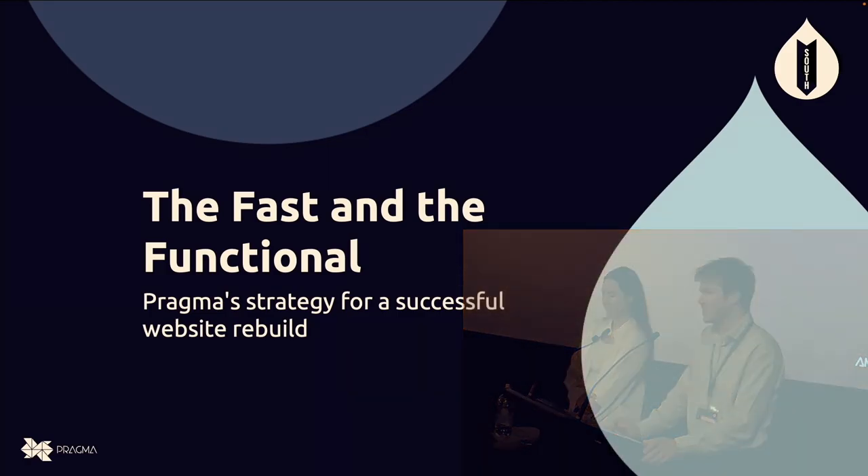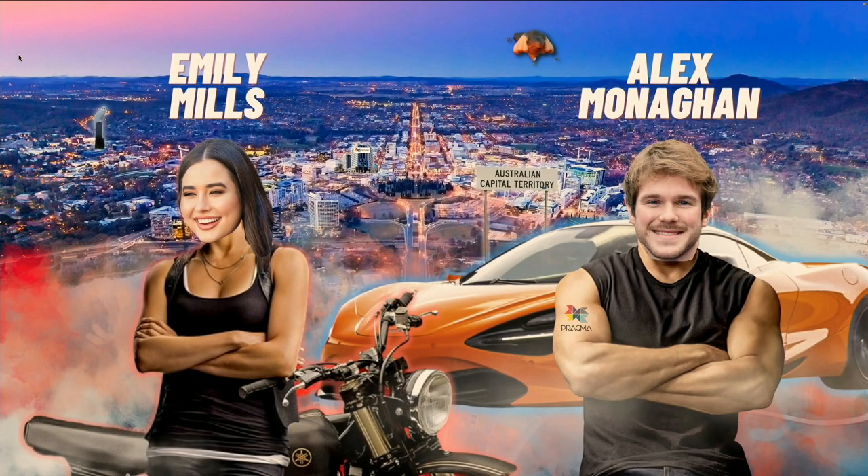Before we get into it today, I'm just going to give you a little intro. I'm Alex. I've been in web dev for about two years now, maybe a bit over, and I've been working with Pragma for about one of those. I graduated from the University of Canberra with a Bachelor of Software Engineering, and I've been working with Drupal sites. Since we're based in Canberra, a lot of those are GovCMS sites. This is my second DrupalSouth, the last one being in Brisbane, so it's really exciting to be standing here in New Zealand.